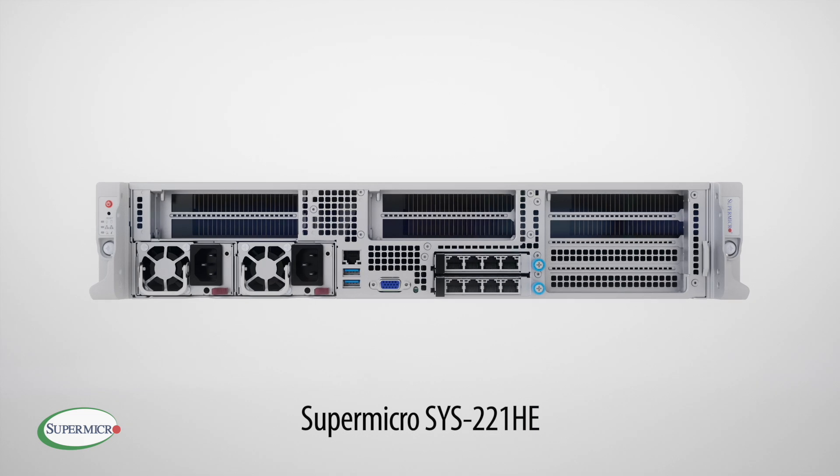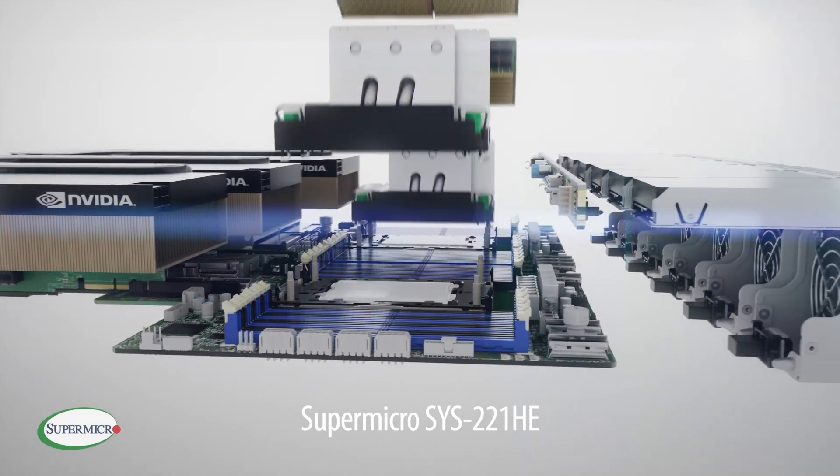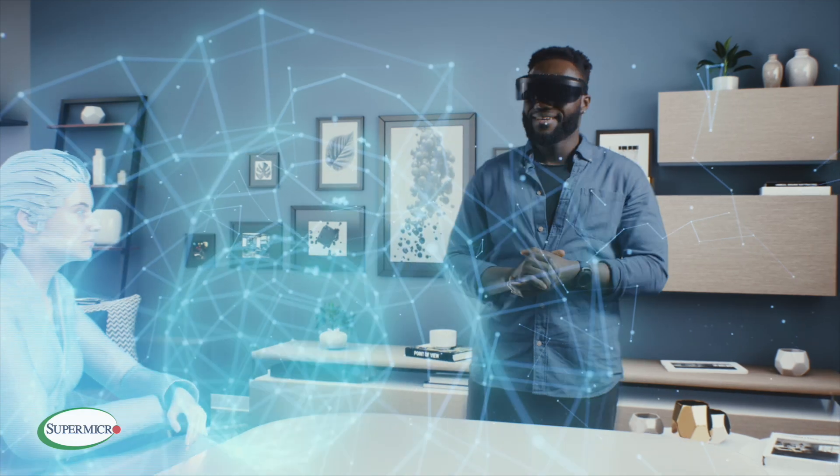Finally, our Supermicro Hyper-E system, the Sys 221HE, is being used for the most advanced AI applications — things like lifelike avatars for wayfinding and concierge solutions, enhancing customer experiences without the need to interface with store staff.